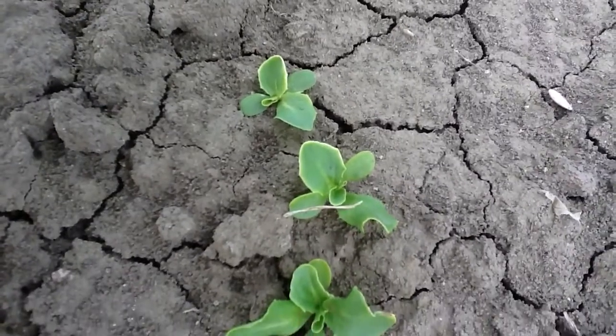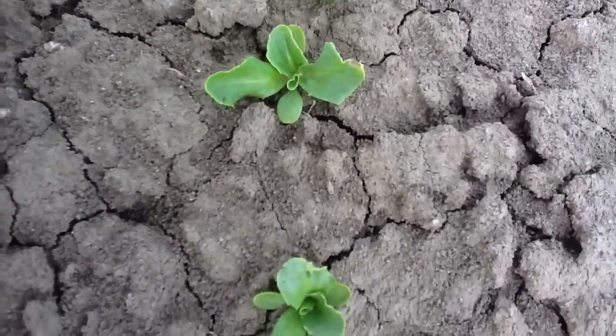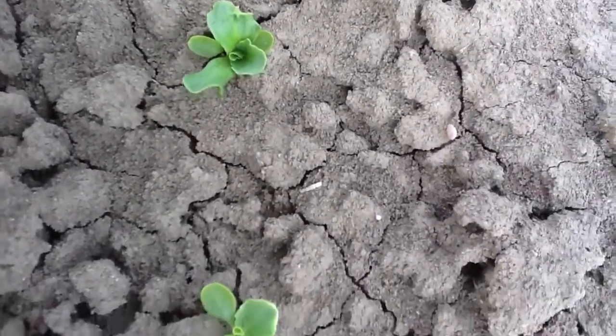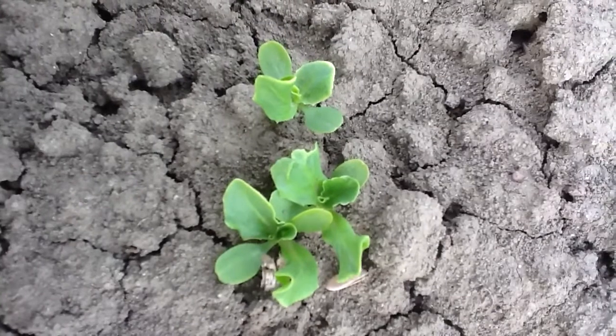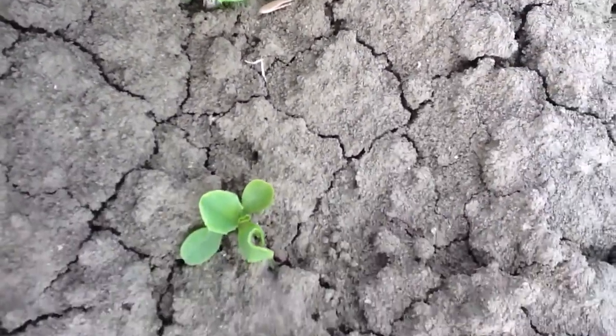It looks like they're growing through it, but there is, as you can see, a little bit of edge burn, a little bit of damage, but nothing that's going to keep them from growing to maturity. There's a good example — let's take a close look. We'll continue monitoring and keep you informed as we see new developments. Thanks for watching.